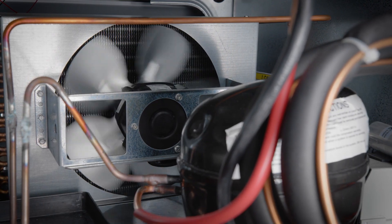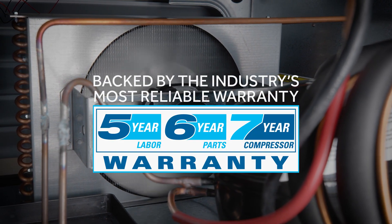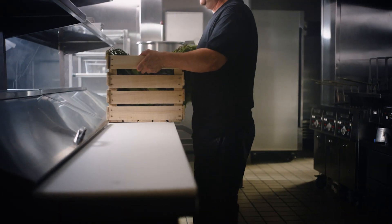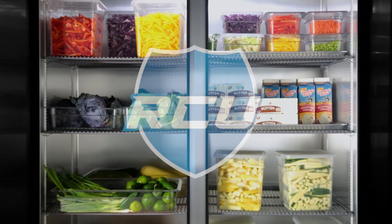Introduced in 2002, True's RCU technology is time-tested and backed by the industry's most reliable warranty. Self-cleaning RCU technology is one more reason that True is the industry's most trusted refrigeration solution.